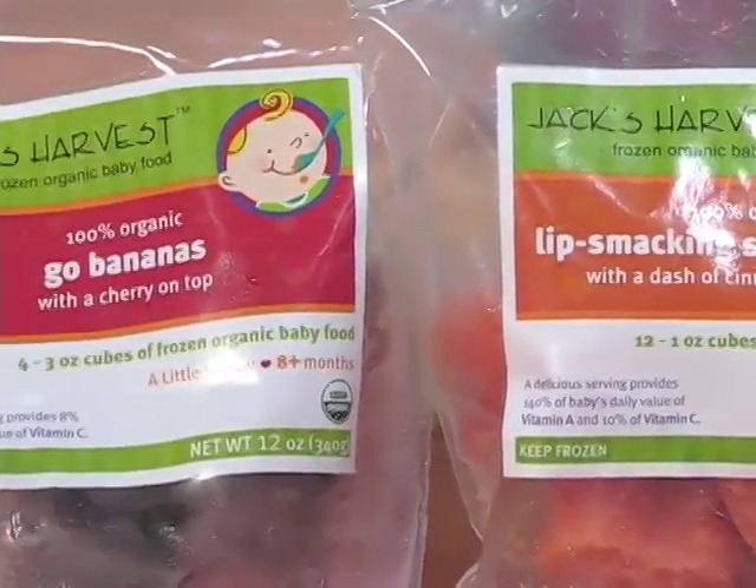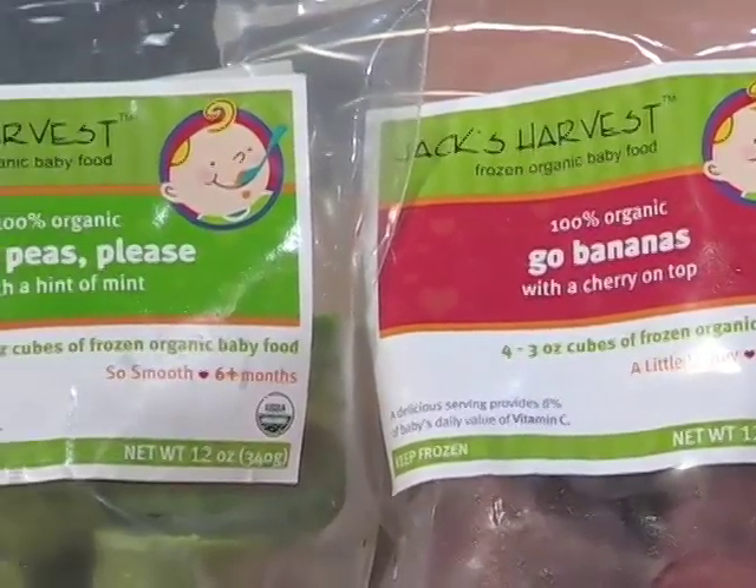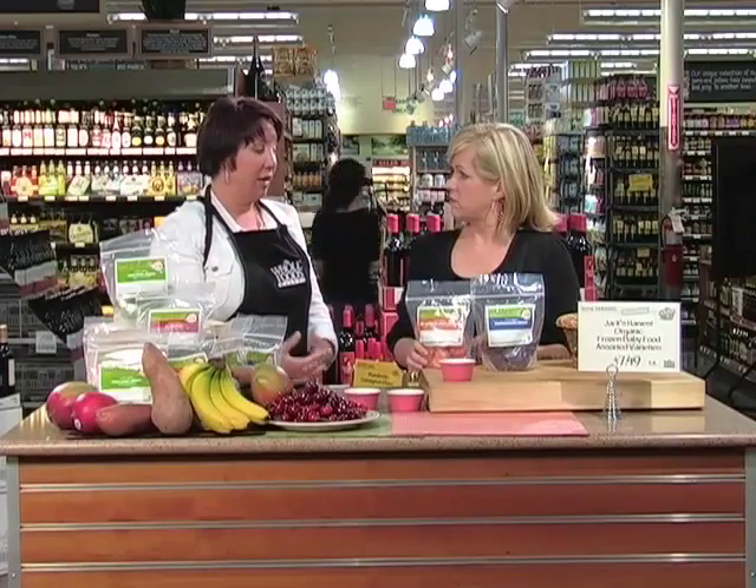I heard even moms are using this — maybe in a smoothie in the morning? Yes — moms are using it in smoothies, margaritas, and yogurt. You can add the applesauce to your pancakes. So there's a lot of fun things you can do with the food. We have 10 different flavors and a lot of cool recipes on the website — sneaky chef recipes showing how to use the baby food in different things.